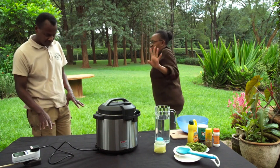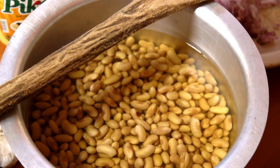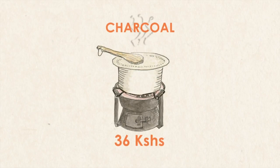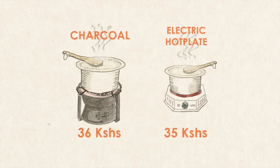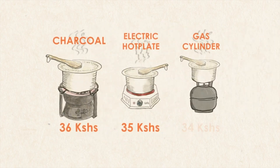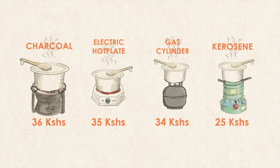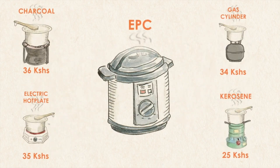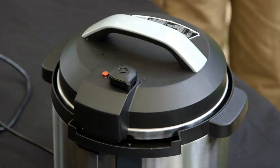With our free time, we decided to do a test to compare the cheapest way of boiling yellow beans — they had been soaked overnight. The normal cost of boiling yellow beans with charcoal is 36 shillings. To boil with an electric hot plate is 35 shillings. To boil with gas or LPG is 34 shillings. Boiling with kerosene is 25 shillings. But boiling with the electric pressure cooker costs just five shillings. Wow, what a save!